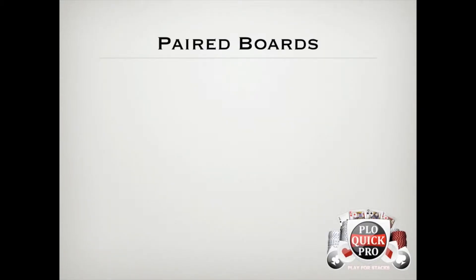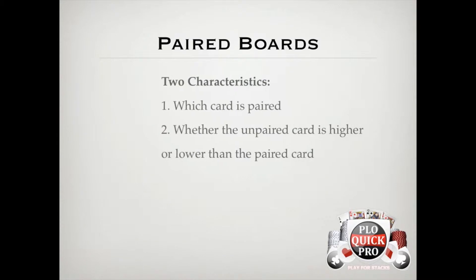Paired boards seem to give beginning players a lot of trouble. I get a lot of questions like, what do I do if I'm check-raised? How often does someone flop trips anyway? And what kind of line should I take when I flop trips myself? These are all good questions to ask, and we'll talk more about how to approach paired boards in later lessons. But for now, what I want you to realize is that there are two main characteristics to look for when you see a paired board: the first is which card is paired, and the second is whether the unpaired card is higher or lower than the paired card. Pause the video for a few seconds and take a guess for why these two things are important.